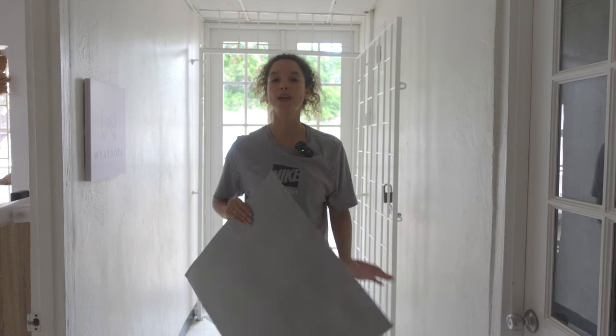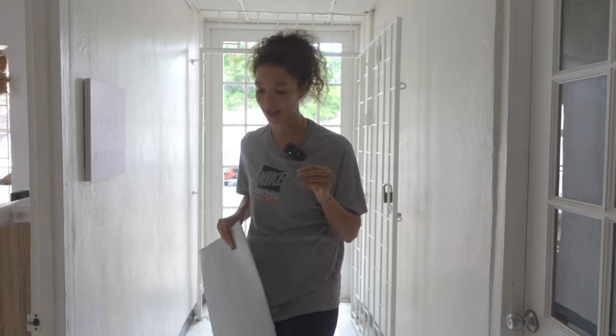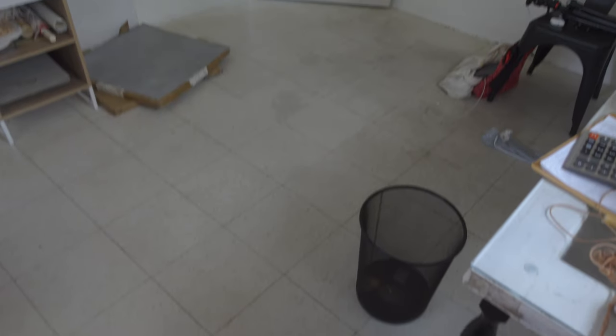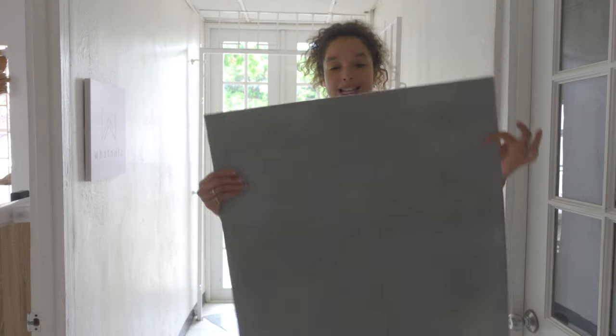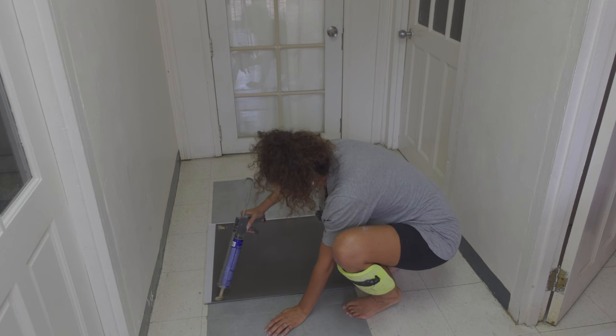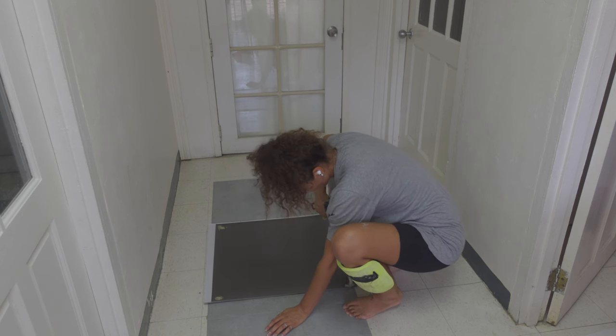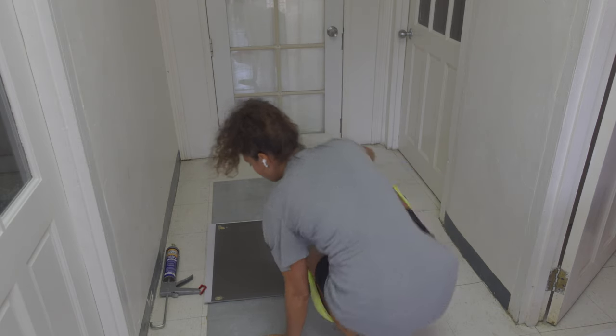Good morning! We are on day one of the project and today we are going to start with the flooring. The one they have right now is really stained, old and disgusting, so that needed to be addressed. I'm going to use peel-and-stick tiles and add some liquid nails just to make sure it's well stuck and nothing is going to peel off.